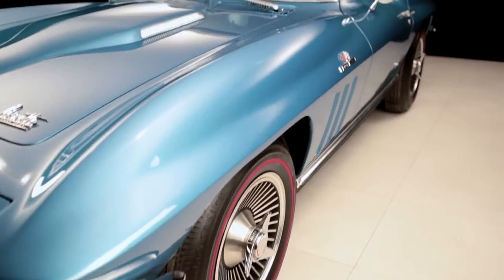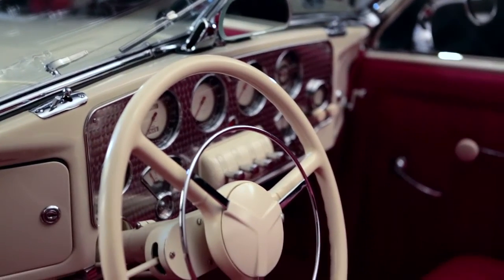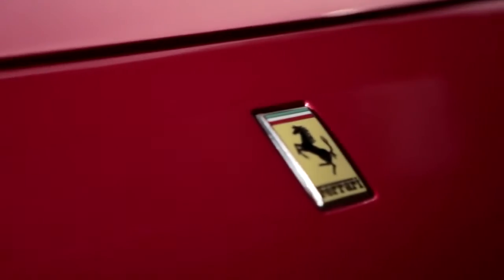We have a 1966 Corvette Stingray and a 1937 Cord. The Cord was the first car to have pop-up headlights. It's front-wheel drive, which allowed it to sit a little bit lower, and as you can see behind me, we have a very special car in our studio today.